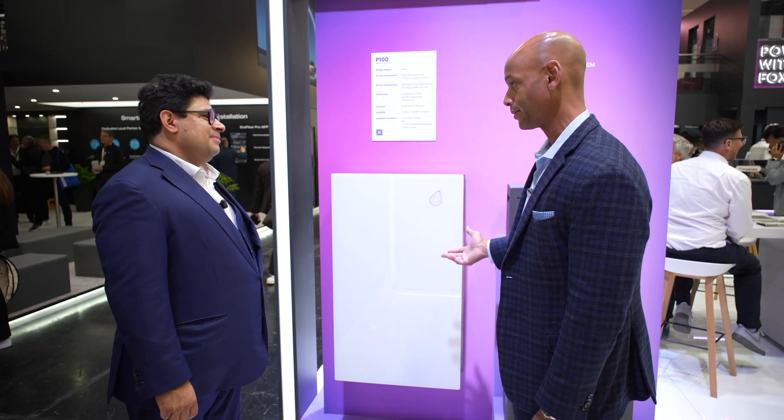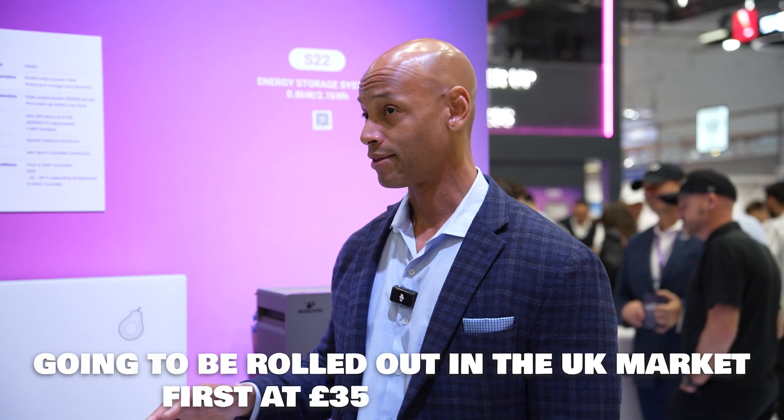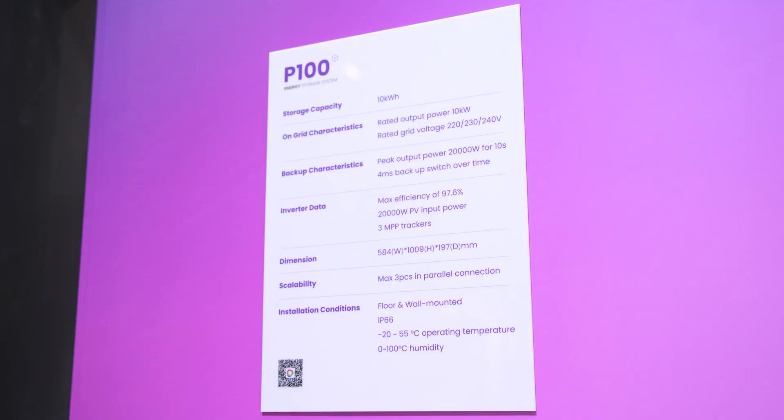So, floor mount, wall mount, can be indoors, can be outdoors. Aesthetically it looks like a modern smart home appliance. Folks, if you could have seen what solar and battery systems looked like 10 or 12 years ago — they looked like science experiments, with wires going everywhere. Now you have one integrated all-in-one appliance that does your solar inverter, your MPPTs, and your battery storage — all in one sleek, modern appliance, and at a very competitive price point. This is going to be rolled out for the UK market first at about a £3,500 price point, which is very competitive. We've got 10 kilowatt hours of storage, 10 kilowatts continuous output power, and it can stack up to three units total for 30 kilowatt hours.